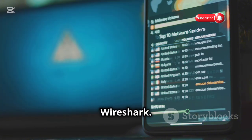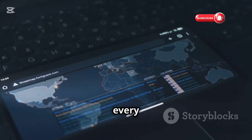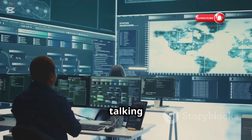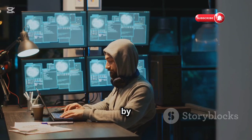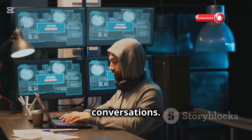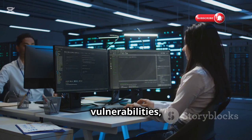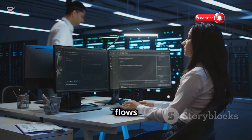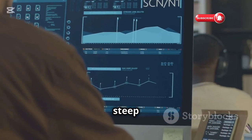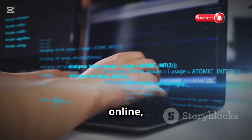First up, we've got Wireshark. This app is like having a magnifying glass for your network traffic, allowing you to see every single packet of data that goes in and out of your device. We're talking deep-level analysis — you can filter by protocol, search for specific keywords, and even reconstruct entire conversations. It's incredibly powerful for troubleshooting network issues, identifying security vulnerabilities, and understanding how data flows across the web. Wireshark does have a steep learning curve, but trust me, it's worth the effort.